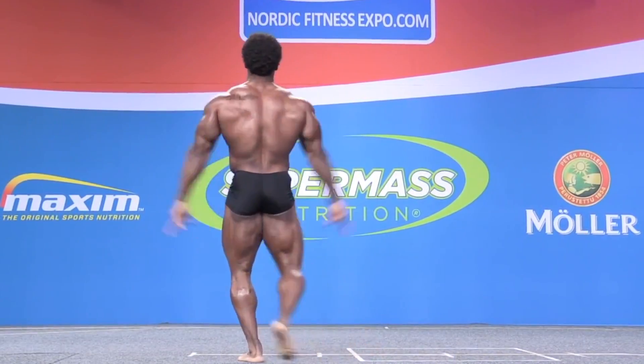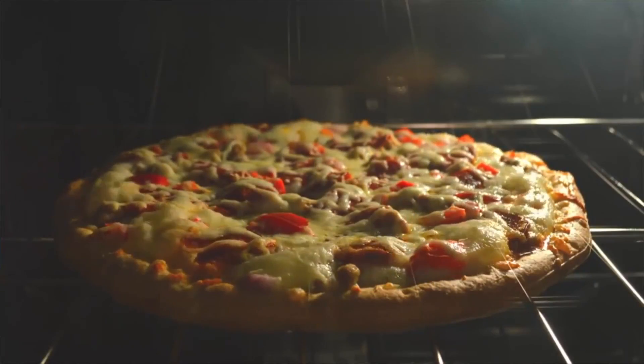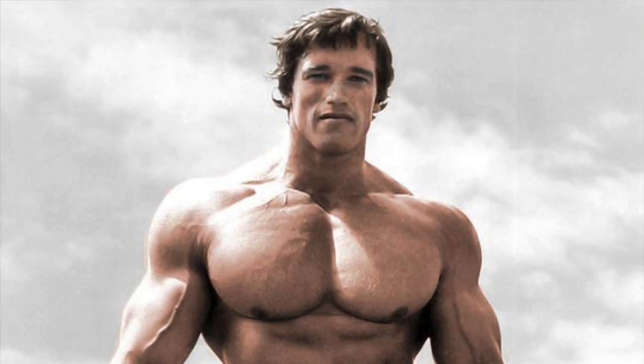The last body type we're going to talk about is the mesomorph. This is the hybrid — the body type that everyone pretty much wants. If you see a bodybuilder, they're typically mesomorphs. They gain weight very slowly and they also build muscle very fast, so they don't have to be as meticulous about their diet. But if they wanted to gain weight, they can. You often see these individuals bulking and cutting — i.e., the bodybuilders — and they have an athletic build, usually squared and tapered.